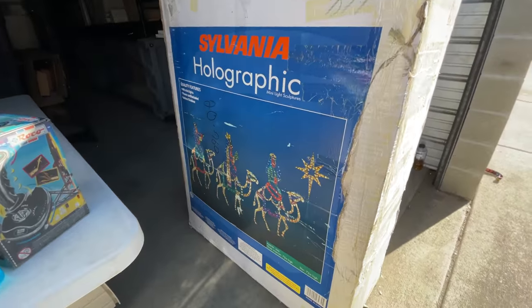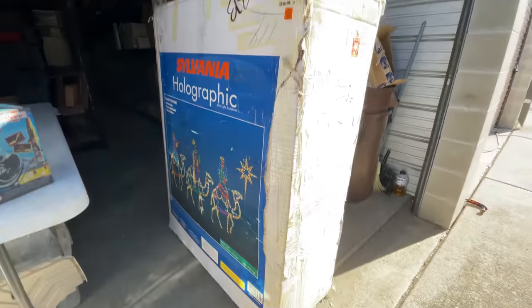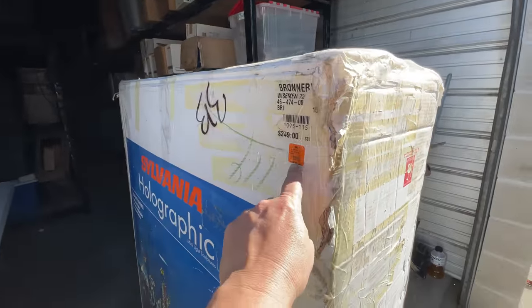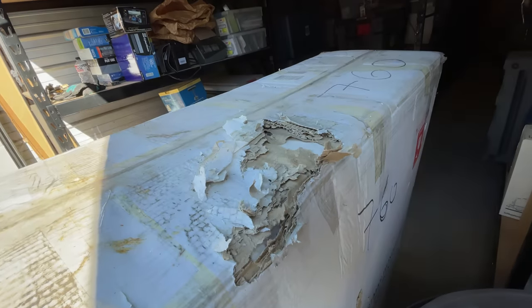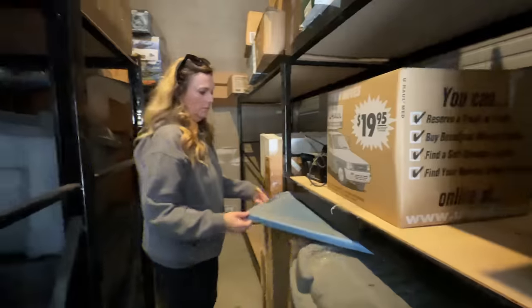Here's the next one — three wise men. A nice little nativity lawn set, that's really cool. Same price as the other one. The only thing that sucks about this one is the rats have been partying on top of it — that makes it pretty gross.